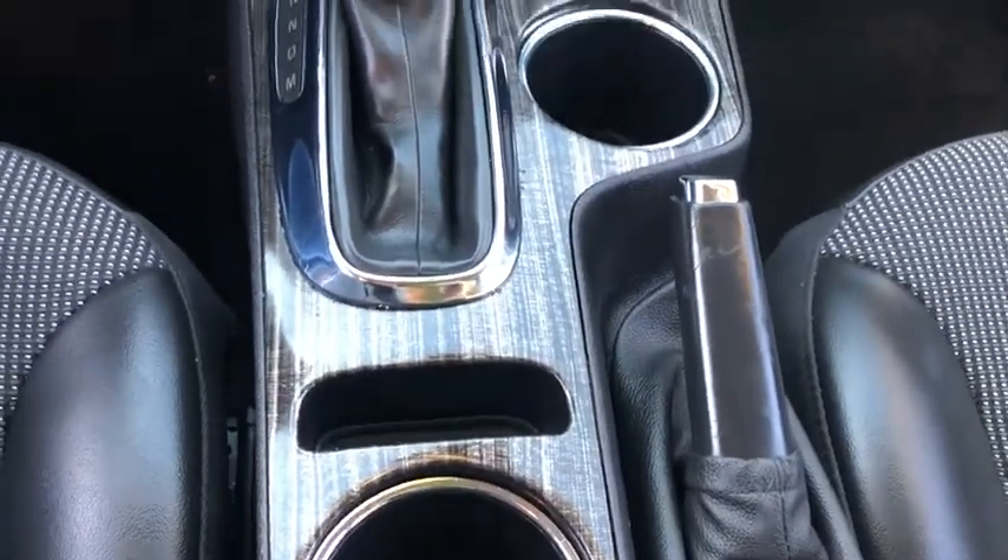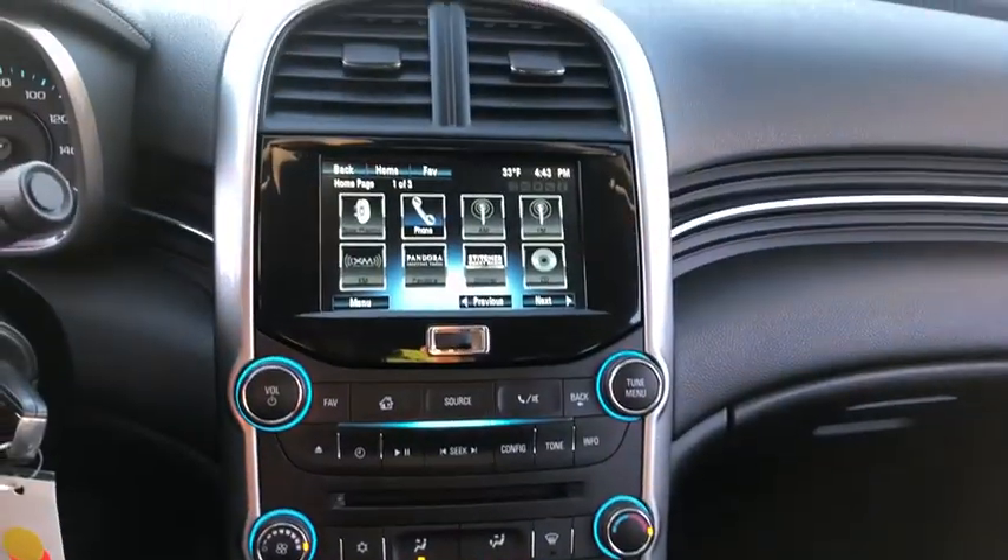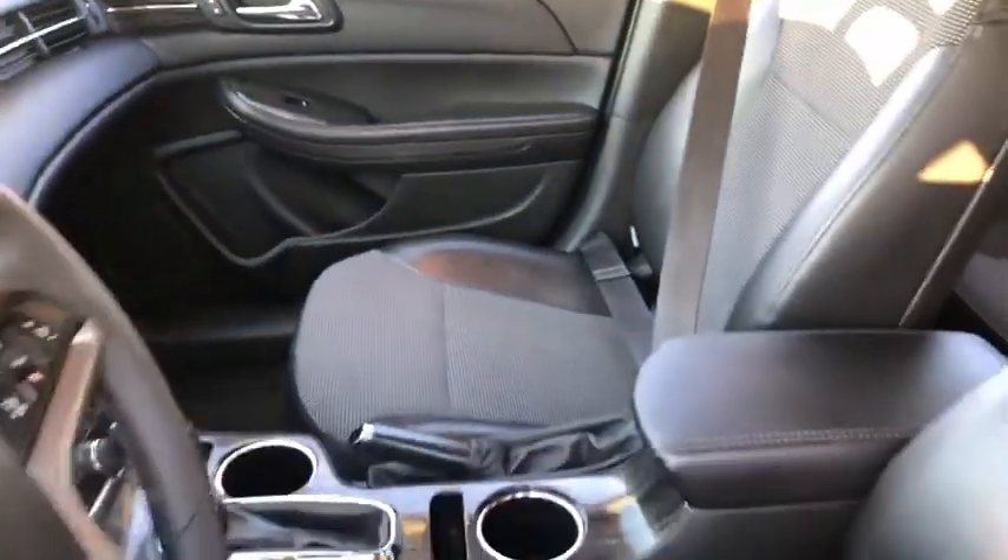Power windows, remote power door locks, daytime running lights, tachometer, head-up display, power heated outside mirrors, privacy glass, power convenience package.